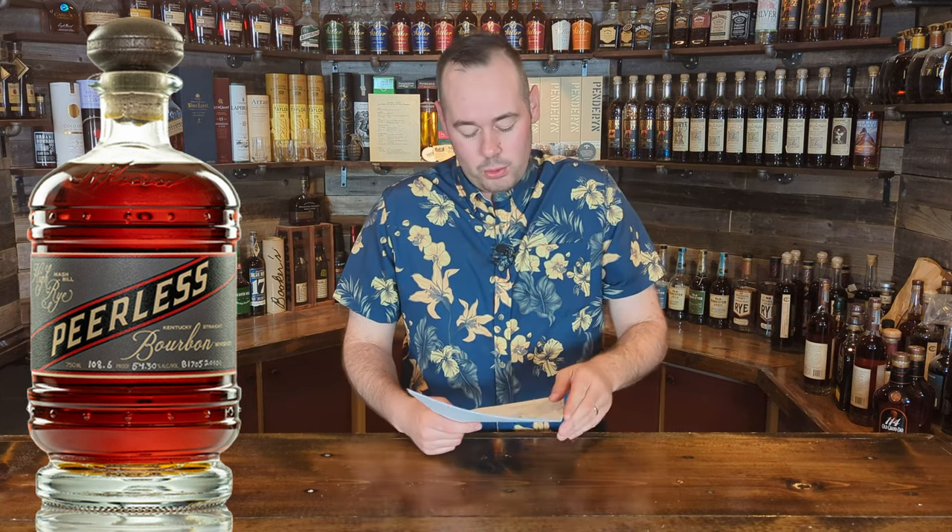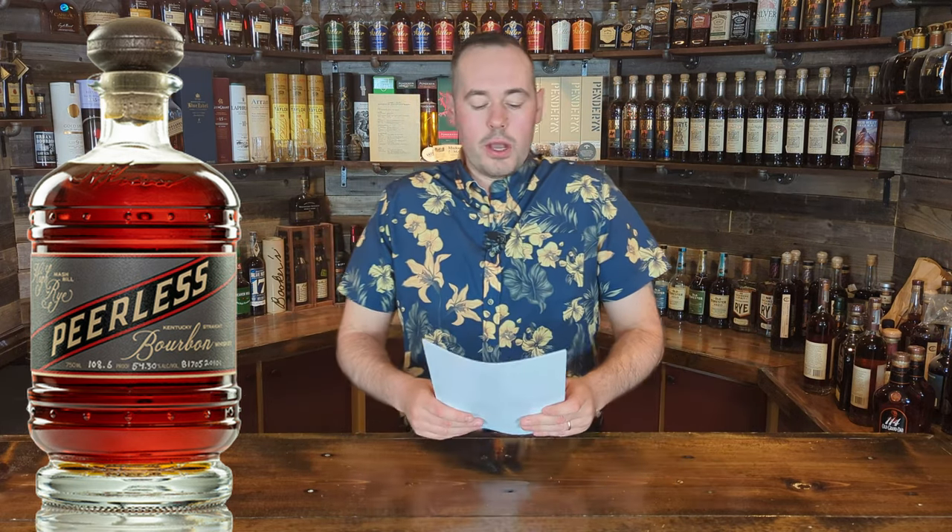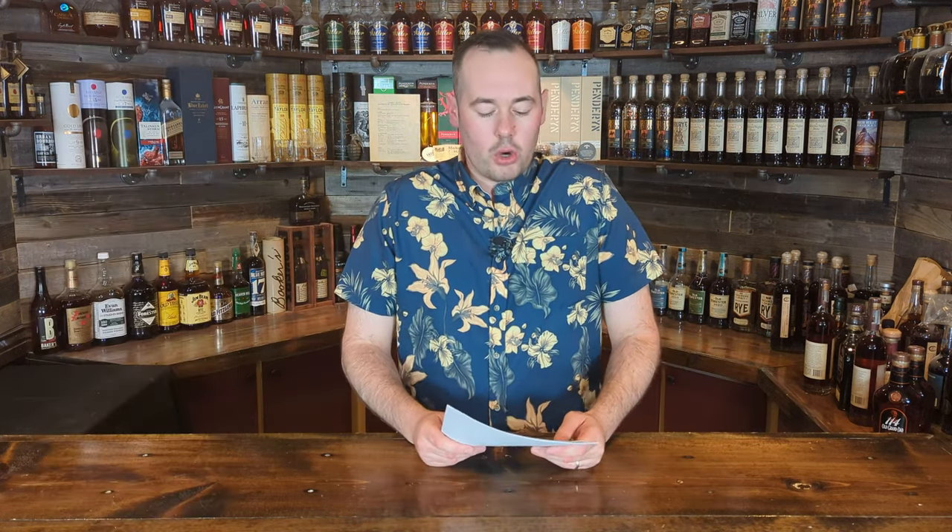Looking at the label, it's a classic Peerless drum design on the glass — really nice bottle, cool gold and charcoal gray. If you like Peerless, I'm sure you'll enjoy this. It does say high rye bourbon, so I'd expect it to be a little spicier or more tobacco-forward.